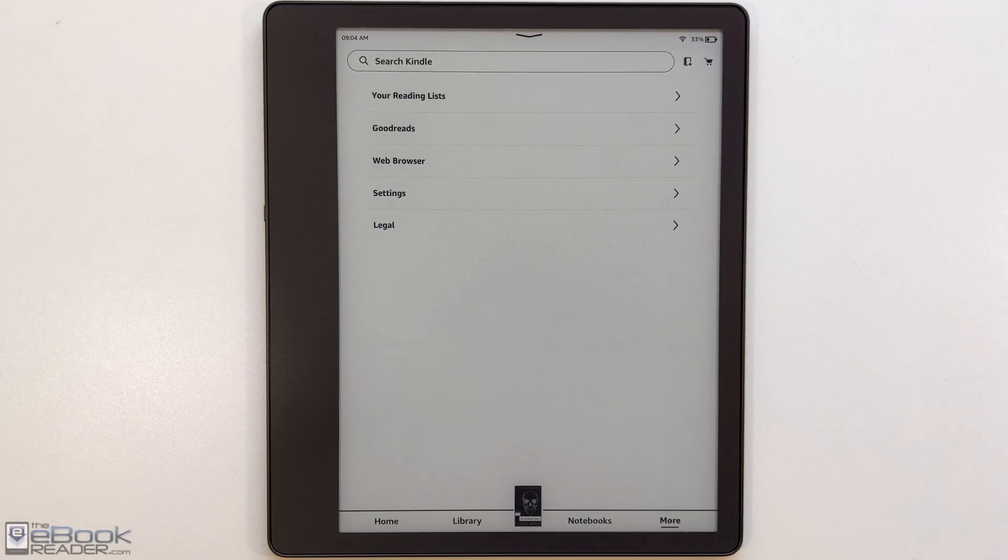Hey everyone, I'm Nathan with the eBook Reader Blog. For this video, I'm going to show you guys how to check out library eBooks using nothing but a Kindle.